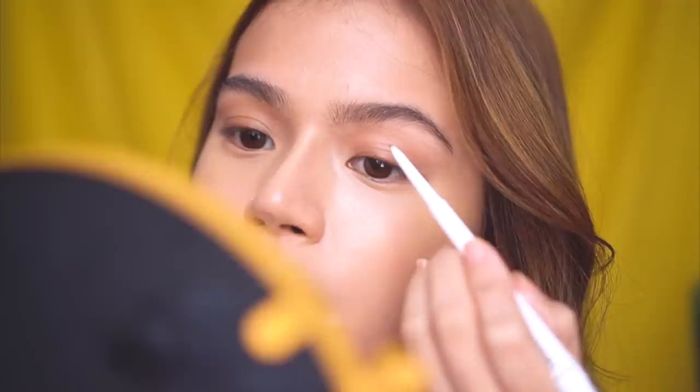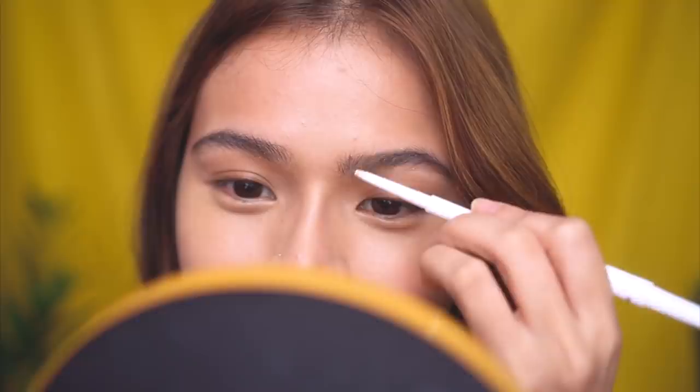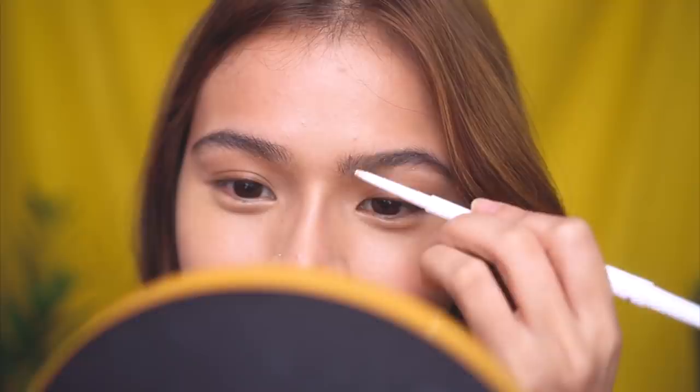I just do a few strokes here and there, and I thicken the brow a little. Everyone says your brows shouldn't look exactly the same, but sorry — that's how I like it. I want super even brows, even though it's hard to achieve. I fill in the spots that are lacking hair. I brush them up a little and I'm done. That's how I do my brows.